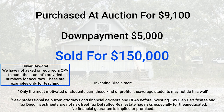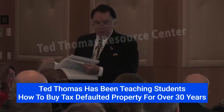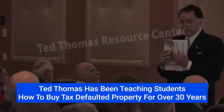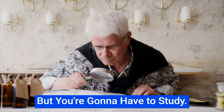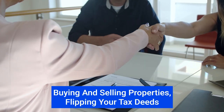Ask yourself: if you bought a property for $9,100 and sold it for $150,000, how many of those deals would you like to make this year? Probably a lot. That's the kind of business it is. Does everybody make that kind of money? No — most people won't make a lot of money because they won't go out and get involved in the business. That's just a tiny glimpse of the profits that could be made. What does it take to make these profits? It's a simple business but it's not easy. You're going to have to study, understand what's going on, and learn how to sell these properties — buying, selling, and flipping deed properties.